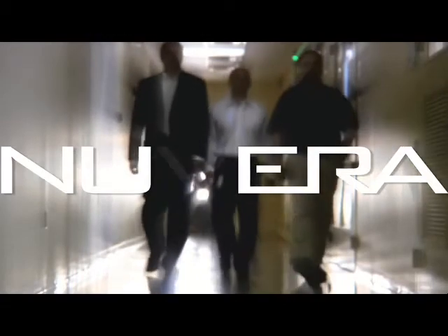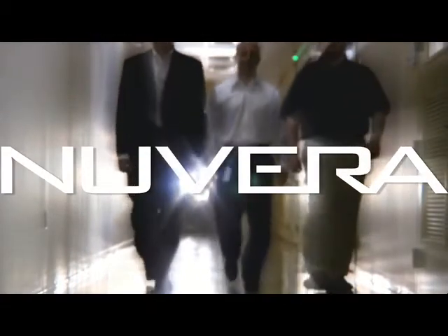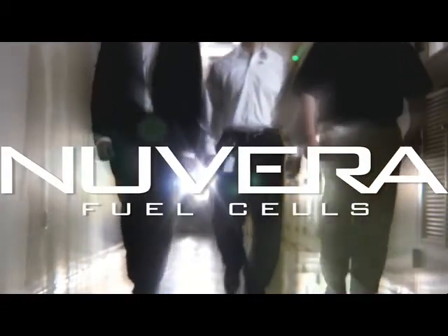We are at the dawn of the new era, where alternative energy becomes the norm. It's happening right now inside this warehouse, using fuel cells, CAD programs, and forklifts. Welcome to Nuvera Fuel Cells.